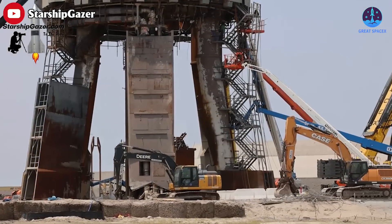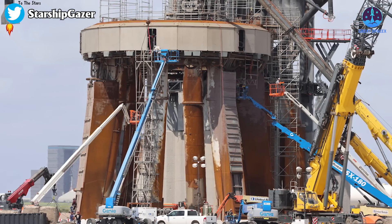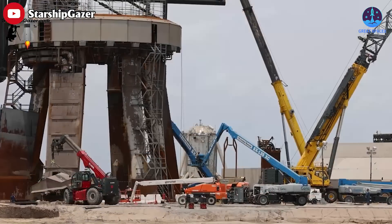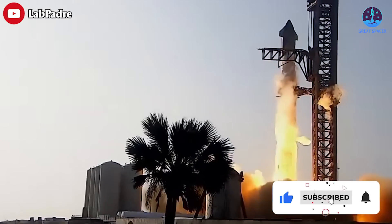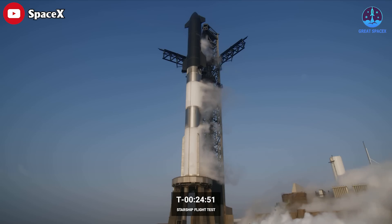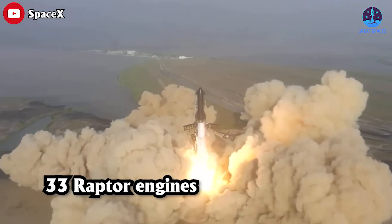It's quite difficult to count how many cranes, excavators, and bulldozers are working here, but a rough estimate puts at least six cranes dedicated to fixing the Orbital Launch Mount, or the OLM. The OLM had endured the most damage caused by the massive thrust of the Super Heavy rocket booster engines — the Starship first stage, also known as the Super Heavy booster, has 33 Raptor engines at its base.